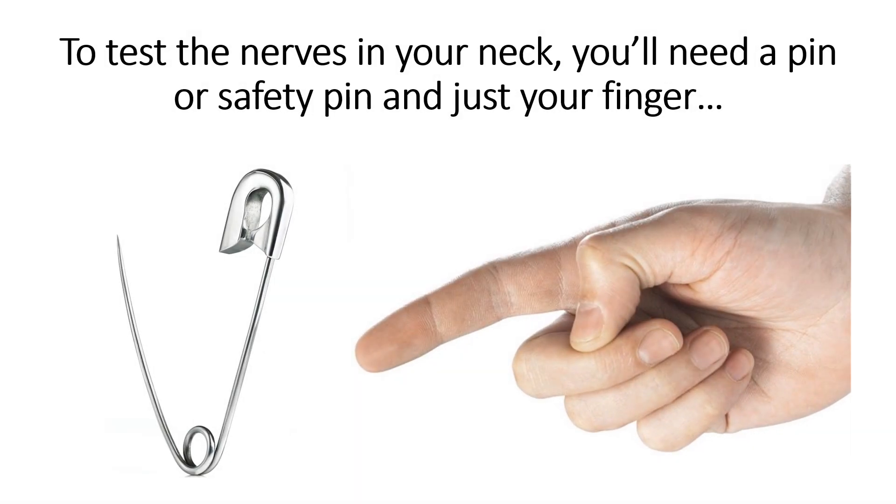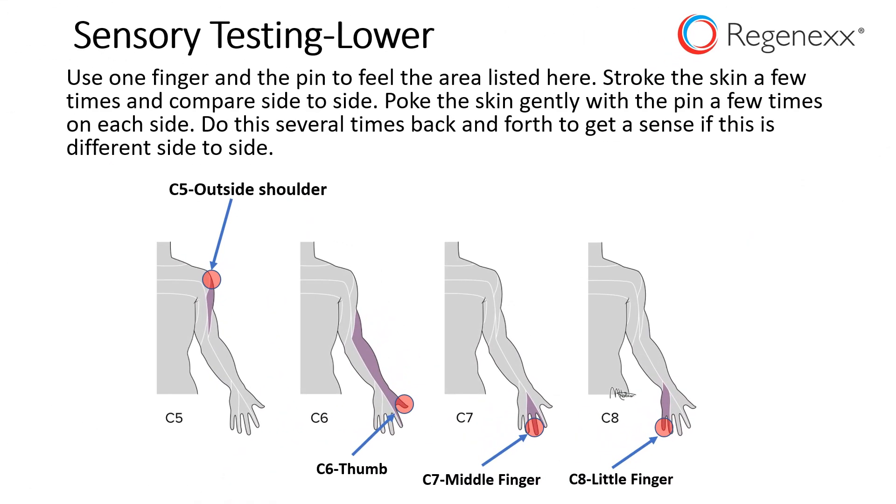To test the nerves in your neck, you'll need a pin or safety pin and just your finger. You're going to test them both ways, with the pin and with your finger. Use one finger and feel this side to side — that's literally just stroking the skin a few times. Then poke the skin gently with the pin a few times on each side, doing this enough to get a sense of whether or not they feel equal and exactly the same or any different.